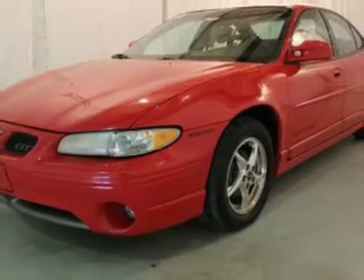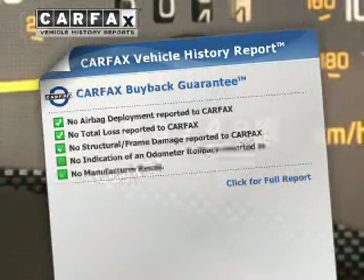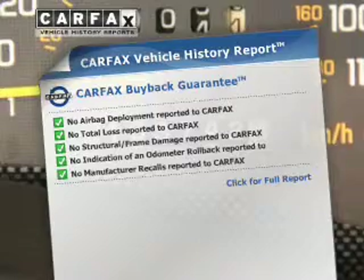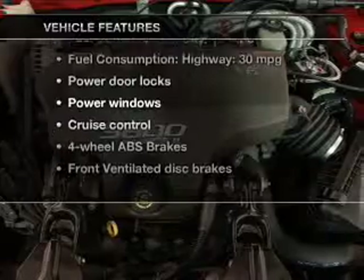Anti-lock brakes help to bring your vehicle to a safe stop. An included Carfax Vehicle History Report allows you to purchase with confidence and the knowledge that your buy was a smart choice. With these notable features, you won't want to miss out on the opportunity to own this amazing ride.